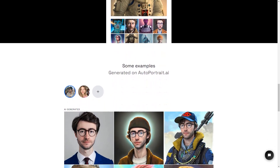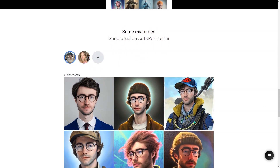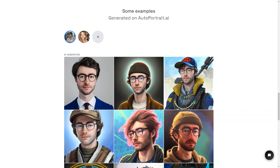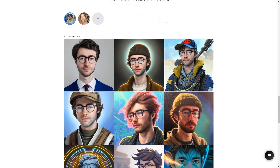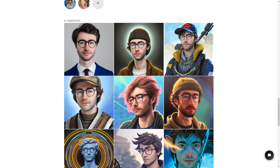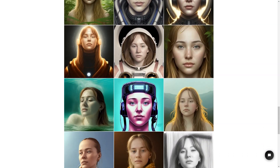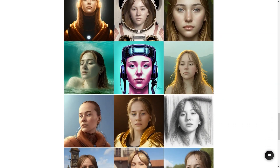AutoPortrait.ai is also a secure service, so you can rest easy knowing that your payments are protected by Stripe and encrypted with SSL. And if privacy is a concern, you'll be happy to see that they have a strict privacy policy. To use AutoPortrait.ai, you'll need to buy credits. One image equals one credit, and you can buy 500 credits for one face training with artificial intelligence for one person.